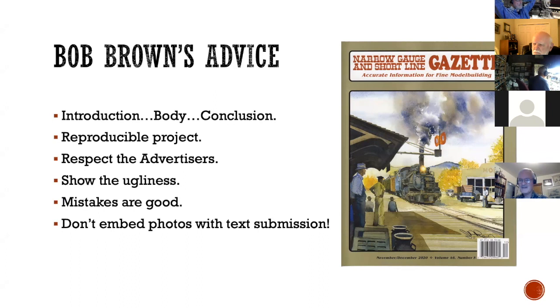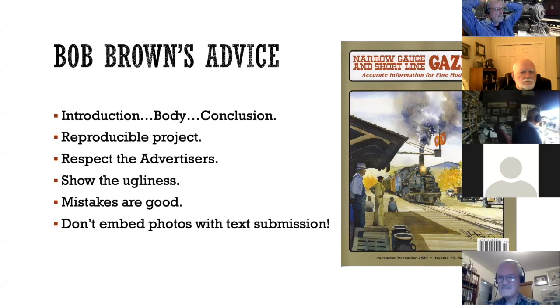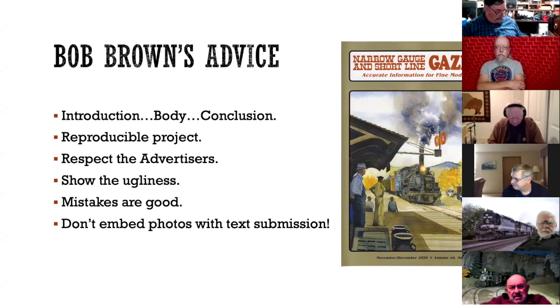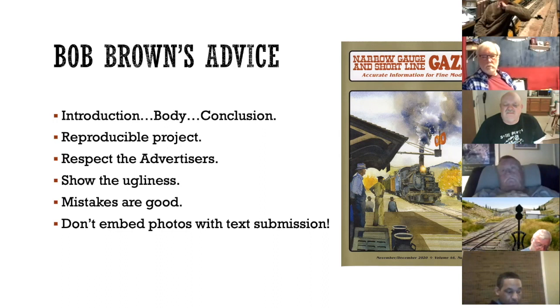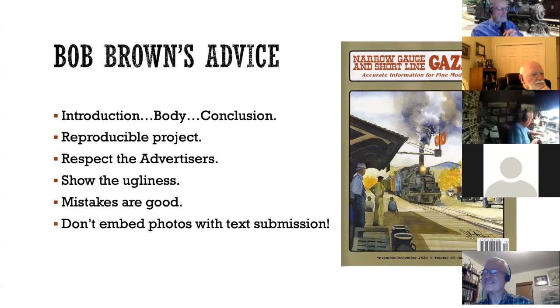He likes to have a picture of the room that shows the junk underneath the benchwork and all that stuff — to show the ugliness and show there's more to it than these macro pictures. If you're doing a project article, talking about mistakes is good. If I spent time on something and it didn't work out, I may mention it to save the reader from making the same mistake. One thing that really ticks Bob off is if you send a submission as a Word document with pictures interlaced in with the text — don't do that. Also, advice that Jim Vail gave me: just keep it simple and make it easy for Bob. When I send him text, I've proofread it quite a few times to get rid of spelling mistakes and grammatical errors — he doesn't have time to fix your mistakes.